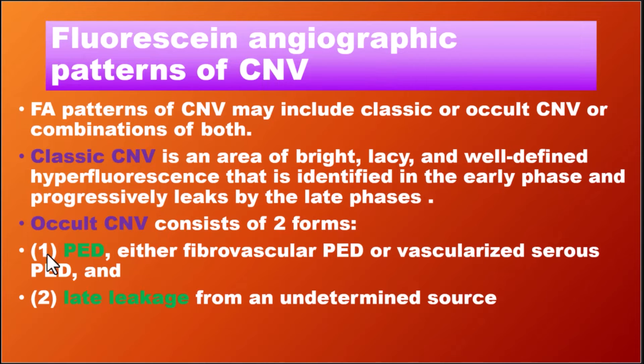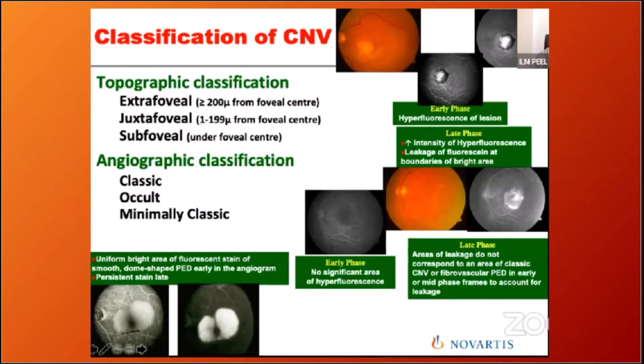CNVM can also be divided into occult and classic types. If leakage occurs below the RPE cells, it is occult CNVM. If it is above the RPE, it is classic CNVM. Classic CNVM shows early leakage and late hyperfluorescence on FA. Occult CNVM — type 1 — presents with pigment epithelial detachment and fibrovascular leakage from an unknown source.